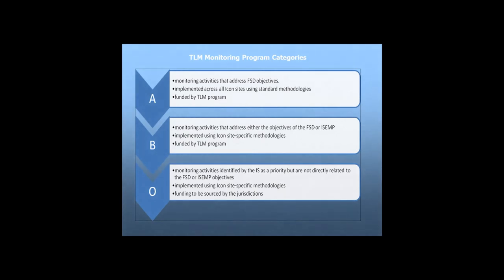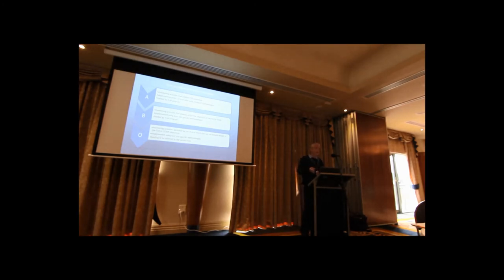There is still a lot of other research — categorised as A, B, and O monitoring. A monitoring is generic across all ICON sites along the Murray; B monitoring is ICON site specific, covering things like understory or fish monitoring undertaken at many ICON sites though with different methods. O monitoring is other monitoring — things like CSIRO or university research not funded by Living Murray, but integrated into the overall strategy.